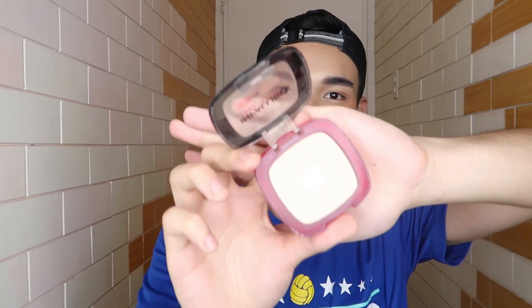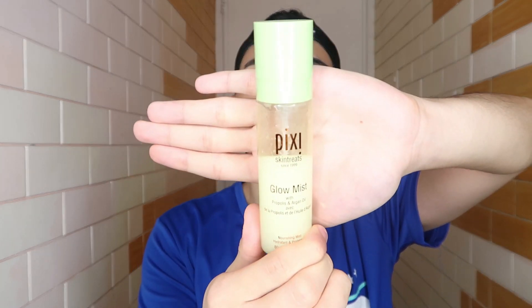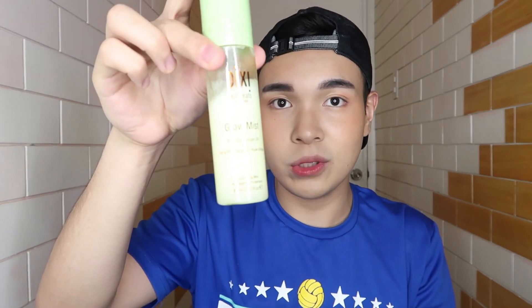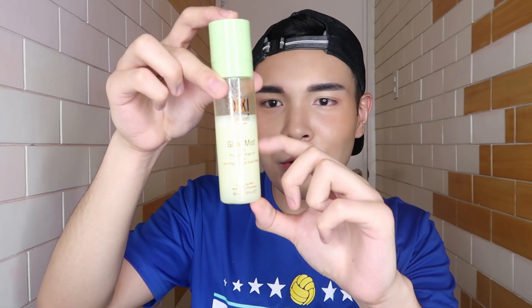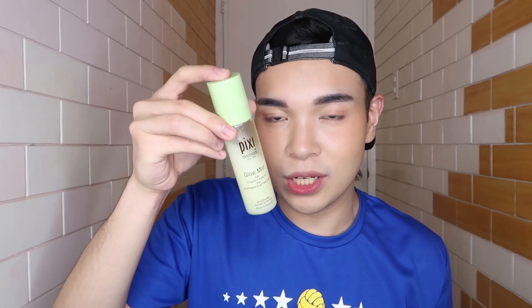After putting on powder, I use this mist to keep it skin-like. This is the Pixi Glow Mist. It has oil in it — when you shake it, this is what it looks like. But when you don't shake it, the oil separates and the water part looks clear. When you shake it, it all mixes together. This is my favorite.